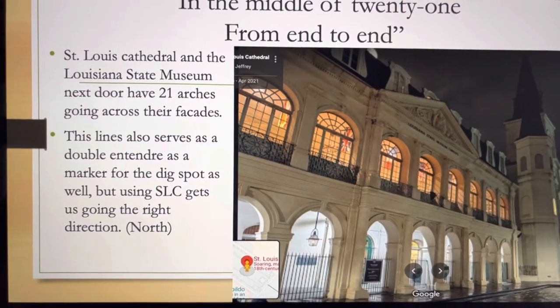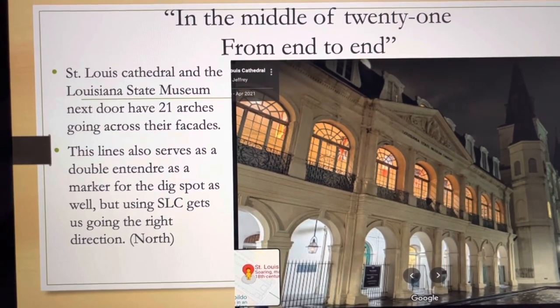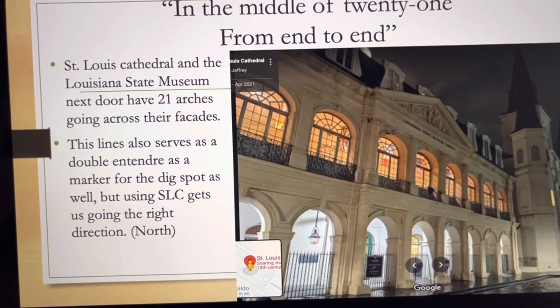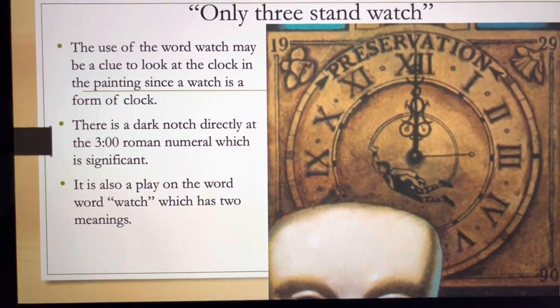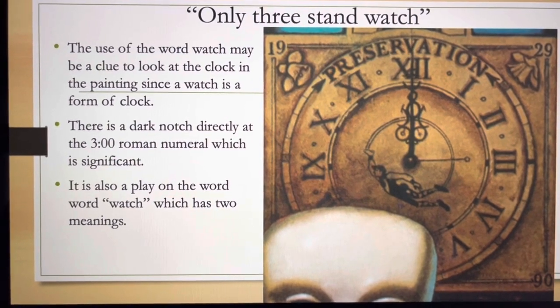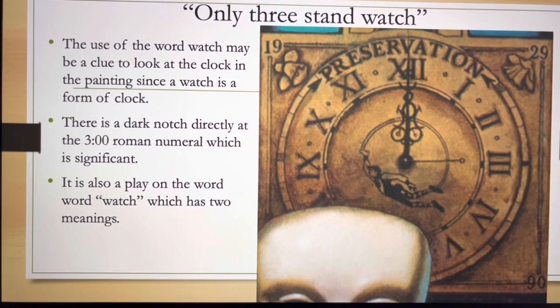In the middle of 21 from end to end has two meanings. First, it takes us by St. Louis Cathedral and the Louisiana State Museum, which have 21 arches going across their facades. It also helps us find our final dig spot. 'Only three stands watch' also helps us as a marker when we get to our final dig location.